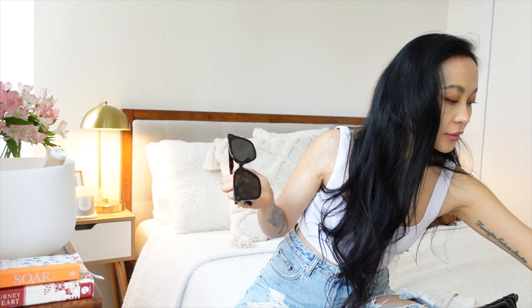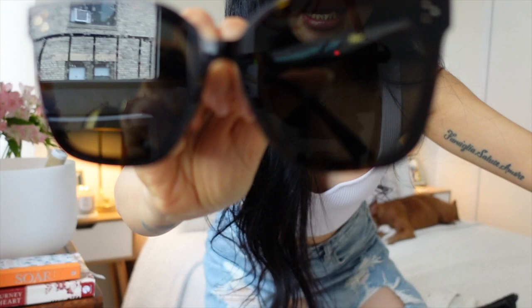I have the Her in all the colors: tortoiseshell, black, gray, and nude. Honestly, the tortoiseshell and the black are almost identical — if you're deciding between the two and one is sold out, either one works because they look so similar. The tortoiseshell on this one is a darker shade, not a light tortoiseshell.